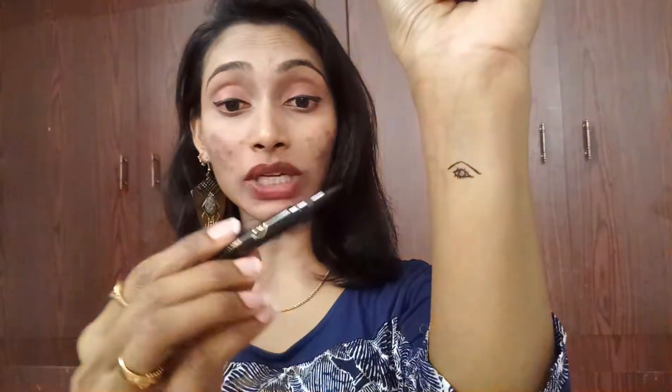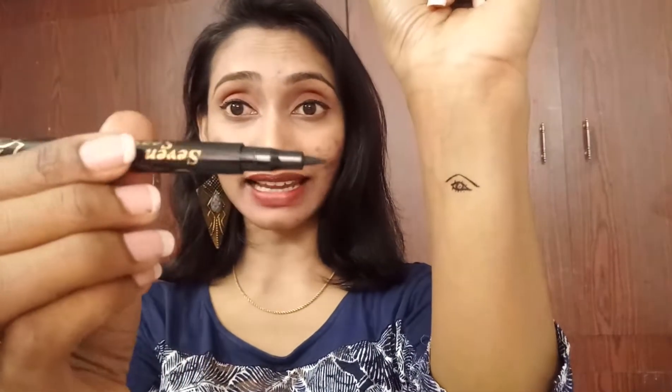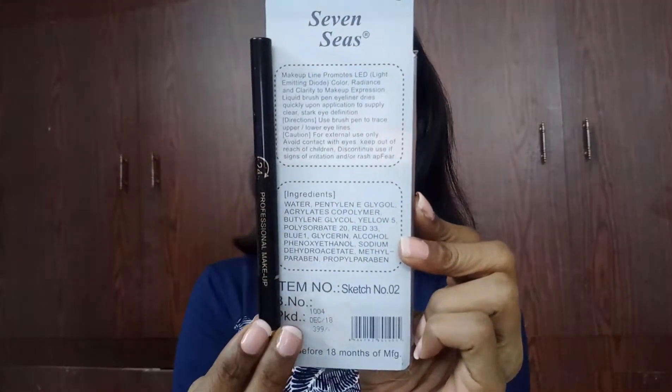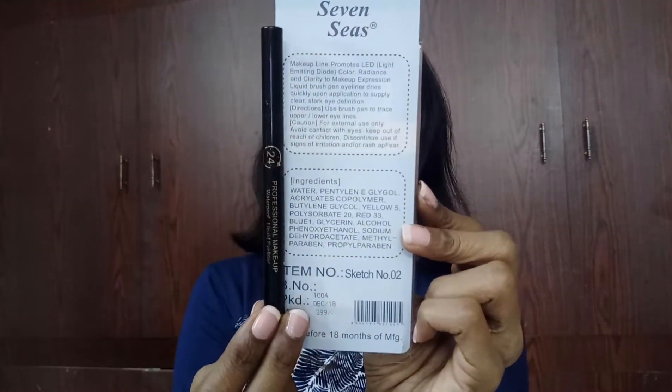Look at this swatch - it's really so nice. The pen eyeliner dried so quickly; I just applied it and it dried so fast. It's smudge-proof and it has 18 months of shelf life. The pack contains information about this perfect pen eyeliner, so that's our first product.